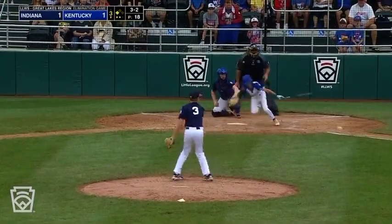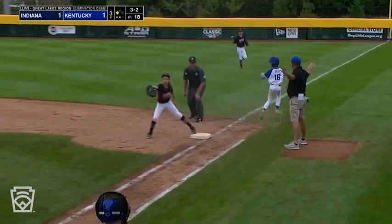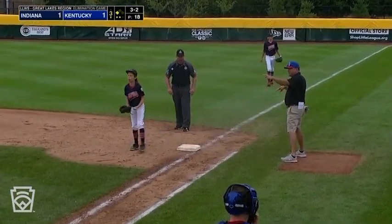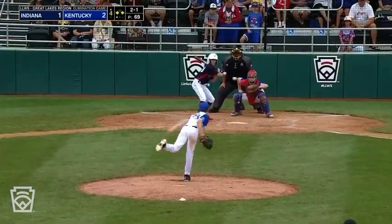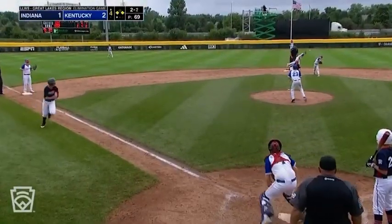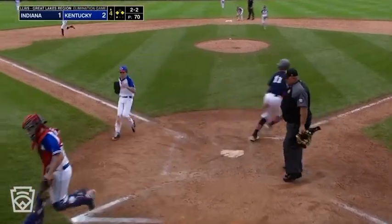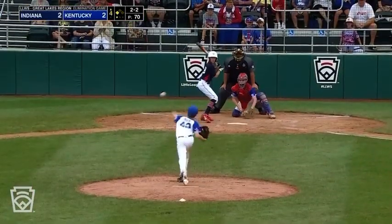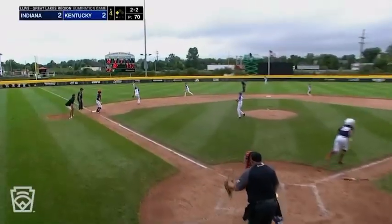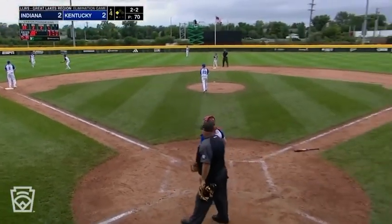3-2 pitch. Breaking ball — slow roller, he's got speed, and he is safe at first. Good spot from Mack. The throw down to second, runner coming home — it's dropped at the plate. It's a tie game. Base hit into left field, and Indiana back on top.